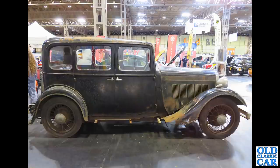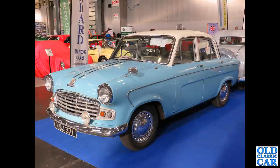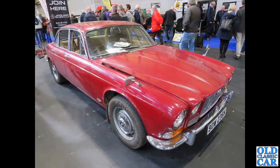Next up at the NEC we have this glorious Standard Vanguard. It's based on the Vanguard Phase Three, but this was the Vignale version — a slightly modified version of the Phase Three by the Vignale styling house in Italy. This car dates to October of 1961.